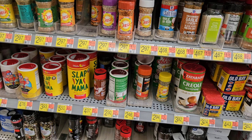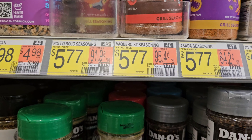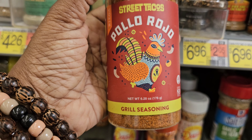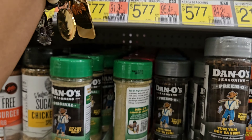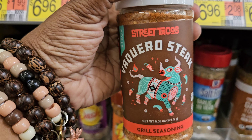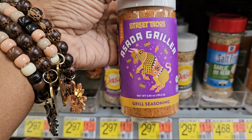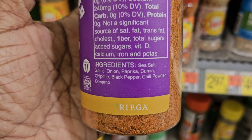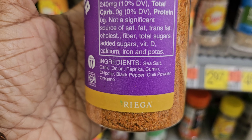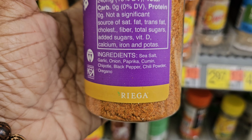Here is some street taco flavoring right here for $5.77. This is a grill seasoning — street tacos, pollo rojo. They also have one for your steaks and an asada grilla for your tacos. These are $5.77, zero calories. Ingredients: sea salt, garlic, onion, paprika, cumin, chipotle, black pepper, chili powder, and oregano.